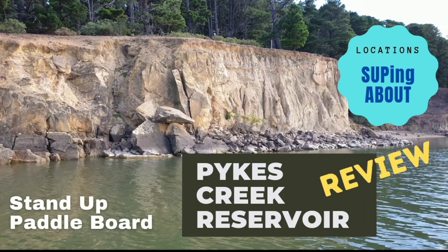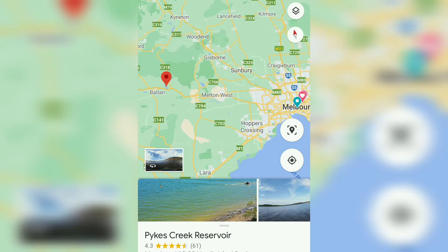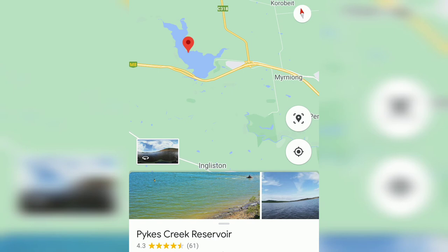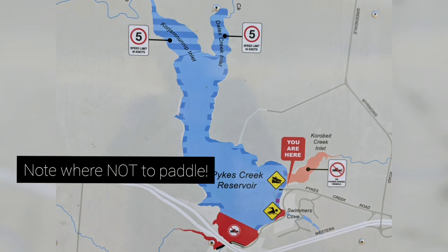Hi and welcome back to our channel. In this video we're visiting the Pikes Creek Reservoir, located 81 kilometers west of Melbourne along the M8 near Ballan. Please note there is an area in the reservoir that is a no-go zone. If you enjoy our videos, please don't forget to subscribe and press like.